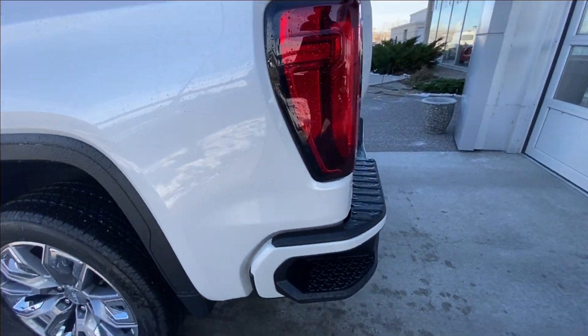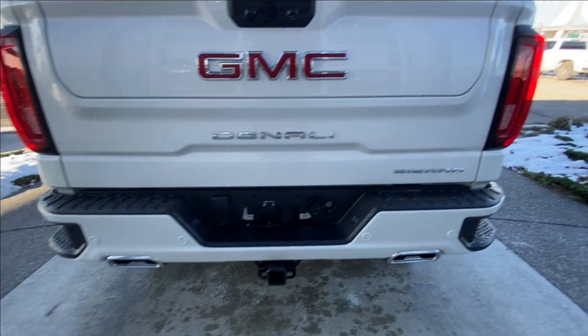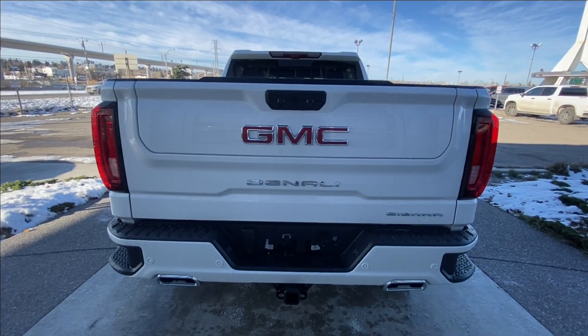Around the back of the vehicle, we have sidesteps built into either side of the bumper, twin chrome-tipped exhaust, towing package installed, and Sierra, Denali, and GMC badging all on the Multi-Pro tailgate.